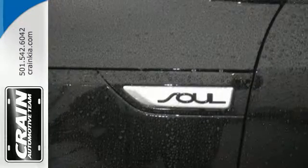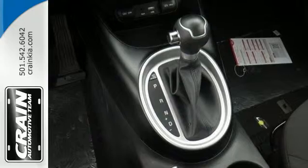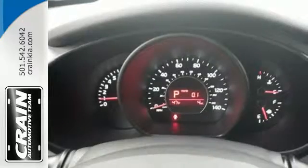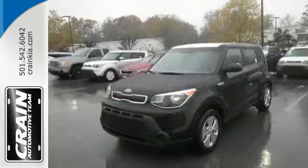Stay safe and in control with Hill Start Assist, vehicle stability management, multiple airbags, a multi-function steering wheel, and flex steer. This super cool Soul gives you the space and fuel efficiency you crave.